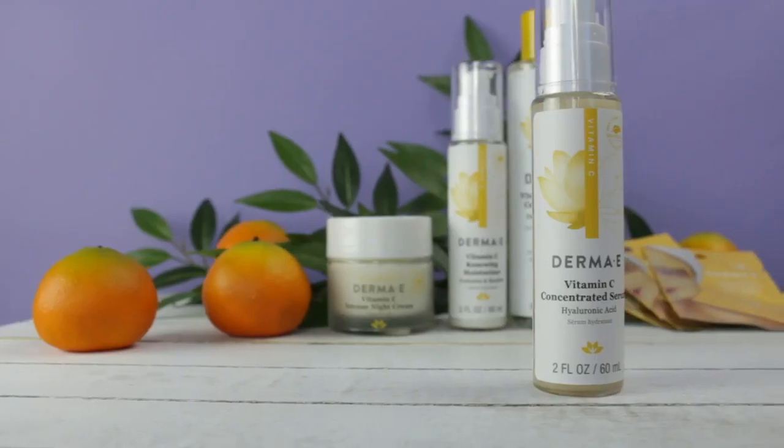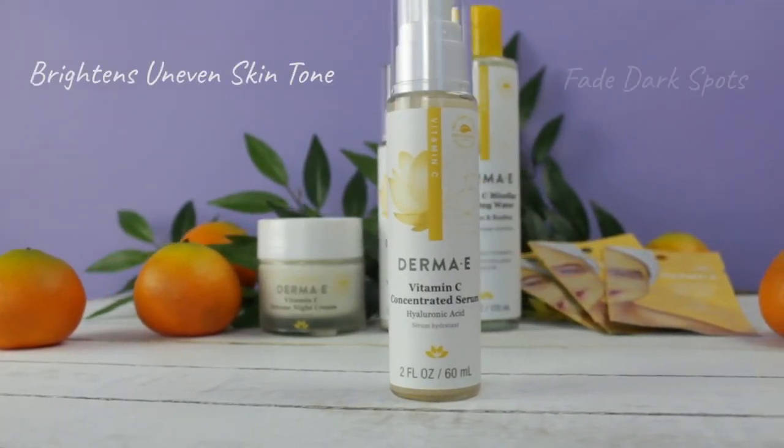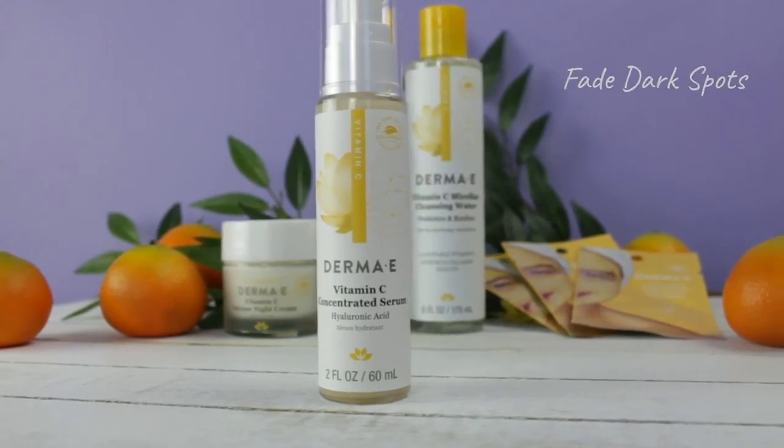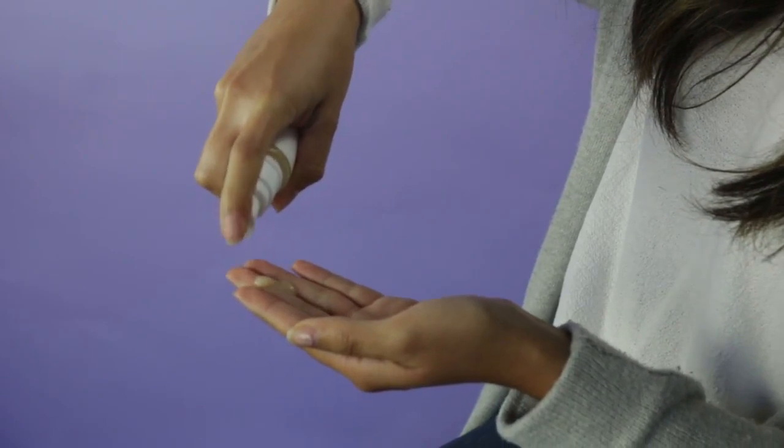This serum is made with vitamin C and hyaluronic acid. Vitamin C is a powerful antioxidant that helps brighten uneven skin tone and helps fade dark spots, while the hyaluronic acid helps to rehydrate the skin to help give you a more youthful appearance.